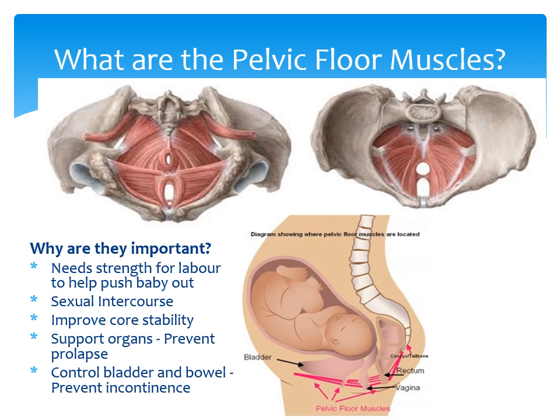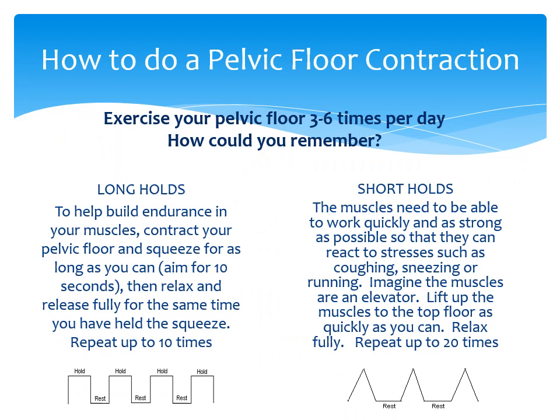We recommend doing pelvic floor exercises from the beginning of your pregnancy to maintain good muscle function. To work these muscles, squeeze your muscles from the back passage as if you're stopping yourself passing wind and bring that sensation forward towards the pubic bone as if you're stopping yourself passing urine. Then imagine lifting these muscles like a suction motion. Aim to do both short and long holds three to six times a day. The short ones are a quick and strong squeeze and let go. Imagine your pelvic floor muscles as a lift going up to the fourth floor with a squeeze and then back to the ground floor when relaxed. Try to repeat this 10 to 20 times.